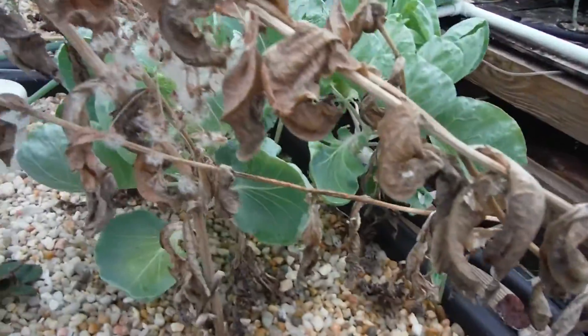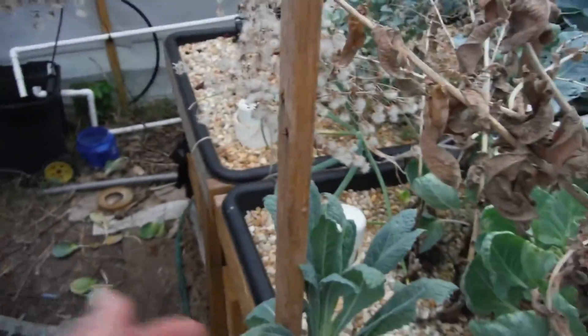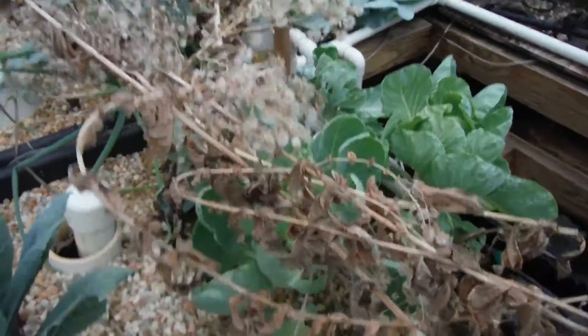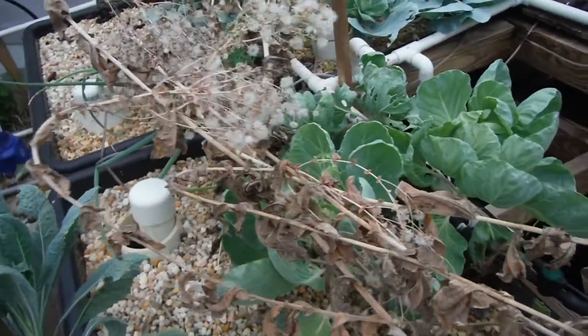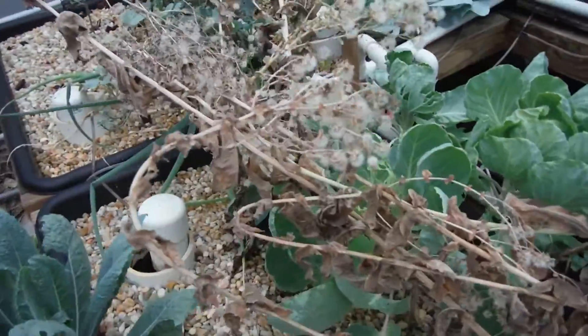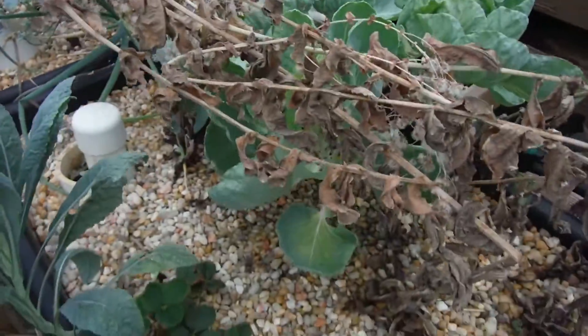My lettuce right here is looking dead, and I kind of moved it so it's not over the fish tank — now it's hanging over the walkway. I want it hanging right here. I just want to let all those seeds fall and see what we get.